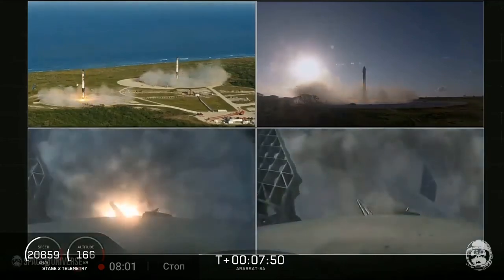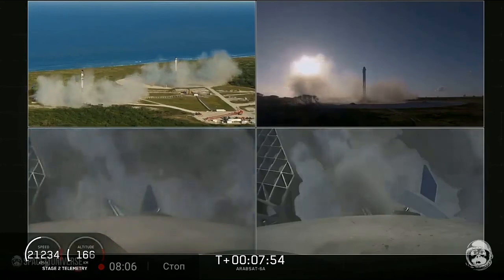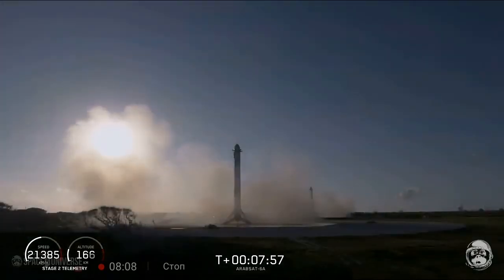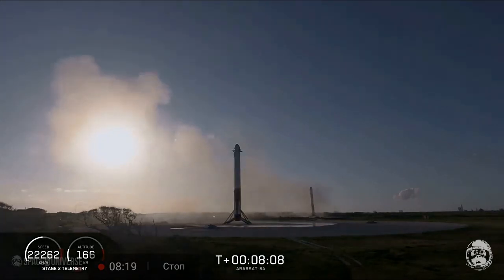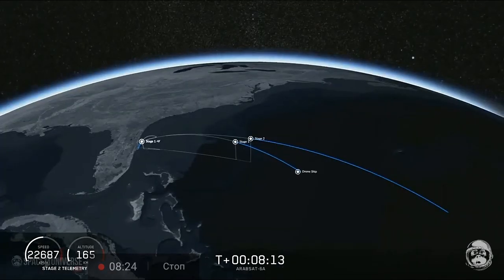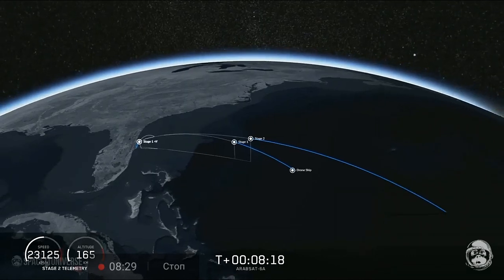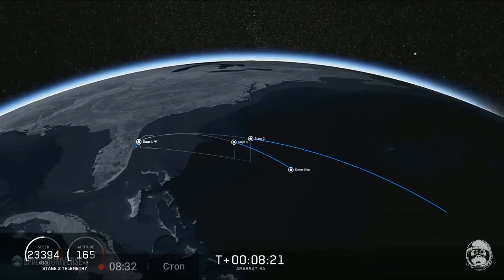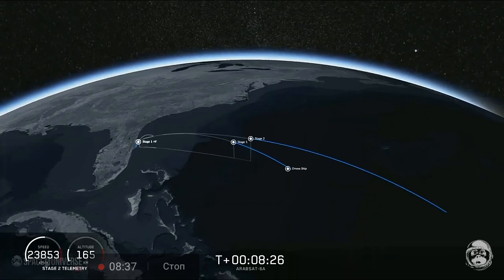What an amazing feeling. You can hear our crew going crazy right now. Both side boosters have landed on our landing pads, Zone 1 and Zone 2. What an amazing sight to see. Now we're waiting for the engine to shut down on the second stage and for the center core to land. If all goes well, we'll have successfully recovered all three boosters, which we have never done before.